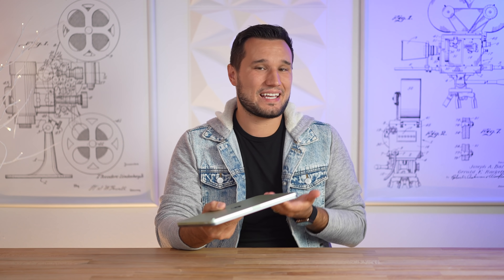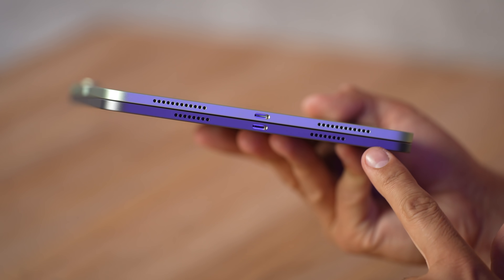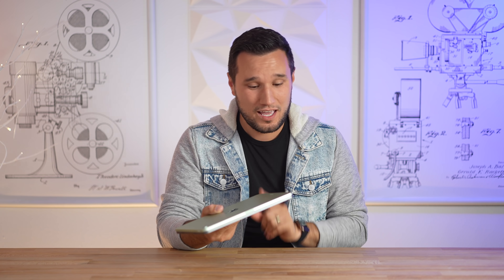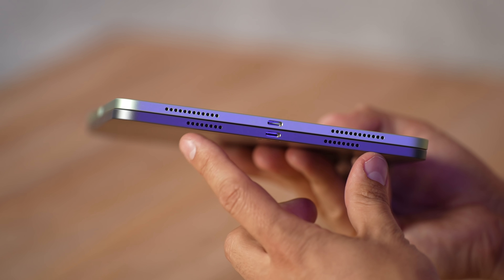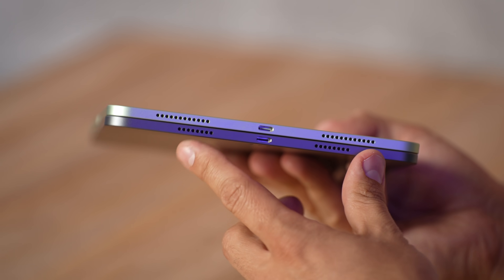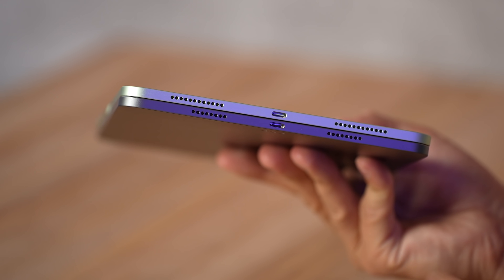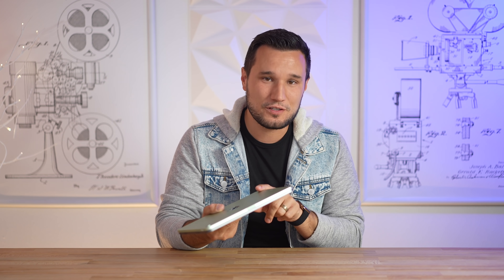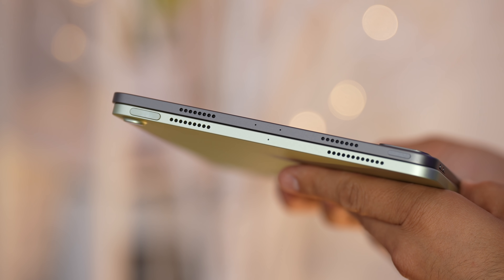As far as the weight and thickness, they are basically identical — same bodies. But one difference you can see is that the speaker grills look different. The iPad Pro has fewer speaker cutouts, but interestingly it actually has four speakers — two on each side — compared to the iPad Air which only has two speakers, one on each side, so two of those grills are completely fake.